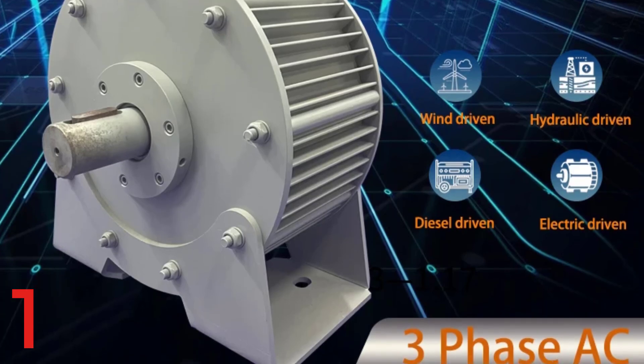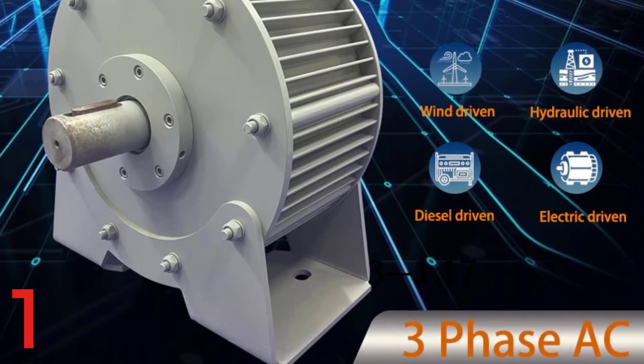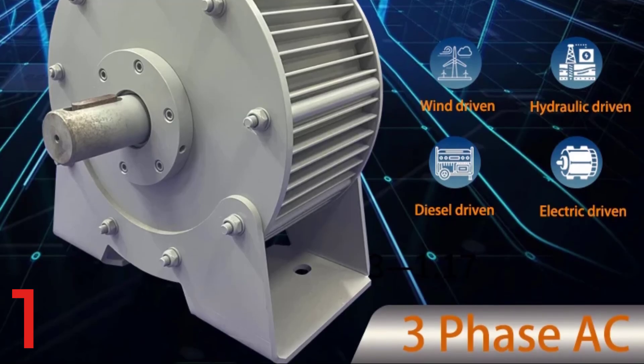Trust Rewindadjik for reliable, high-efficiency power conversion in wind or hydroelectric projects.